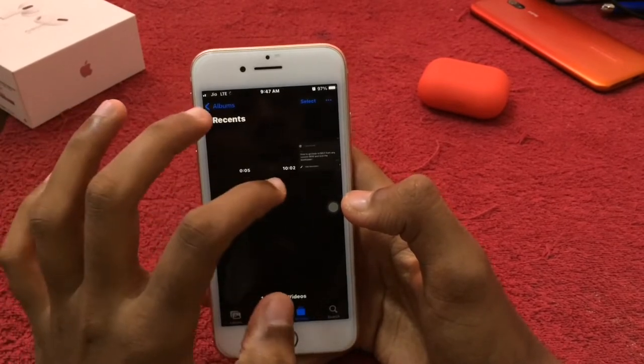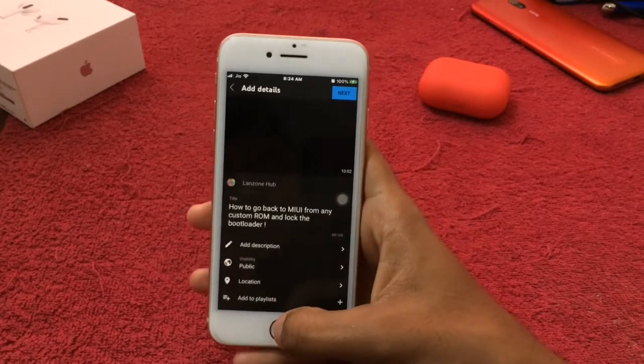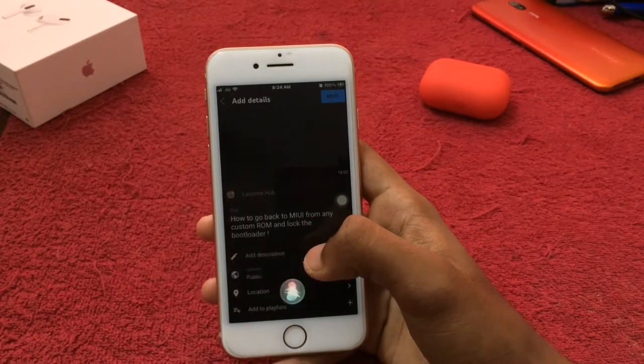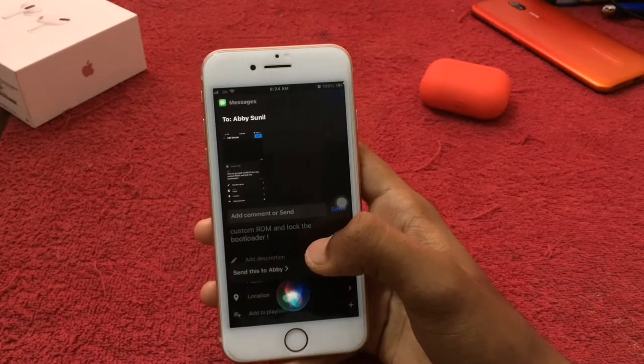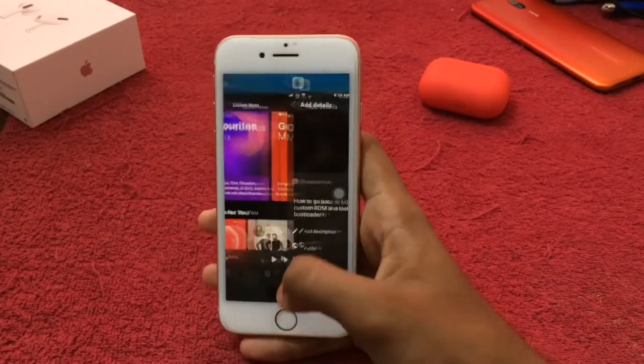Now we sent a screenshot on the home screen — we sent a photo. I'm going to go to this screenshot. Hey Siri, send this to Ebby. Ready to send it? Yeah. Okay, it's sent. See, this way.